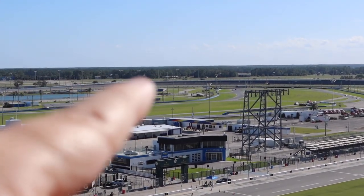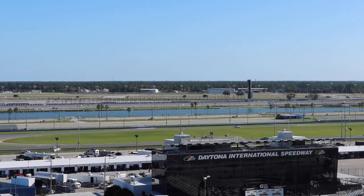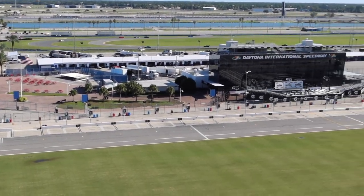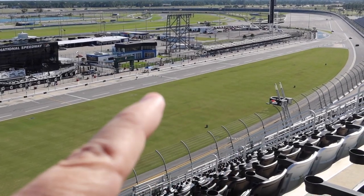If you guys are watching this because you're interested in Welcome to Rockville, take a look at the infield area over there — I believe that's where a chunk of the concert will take place. And then you have an area here where I imagine they'll have staging as well.